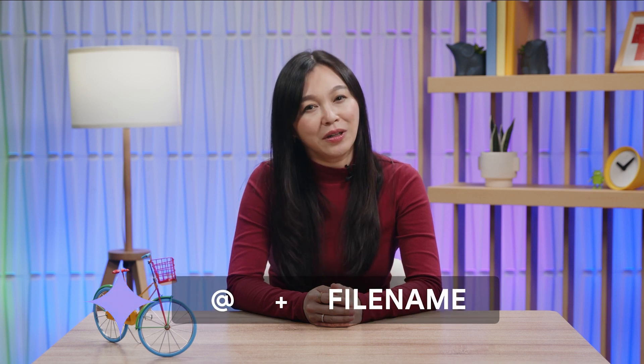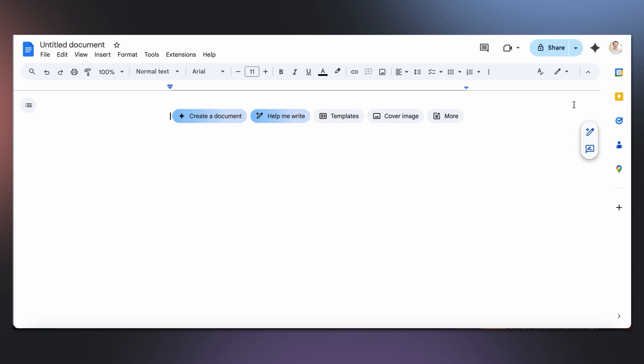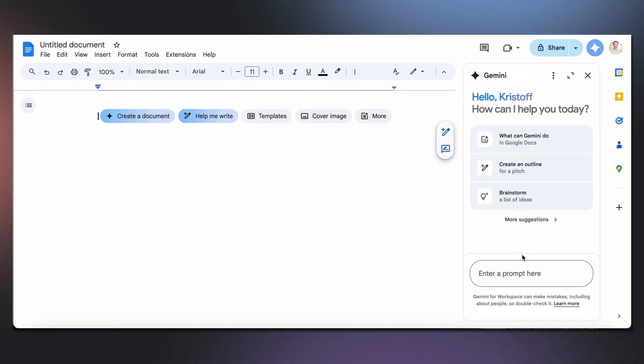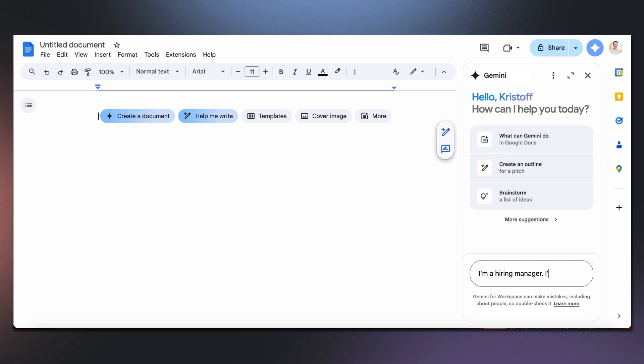So let's say I'm looking to fill a leadership role for my team and one applicant in particular, Chloe, caught my eye because of her portfolio. I want to craft a personalized outreach to her. Now I go into Docs, and to access Gemini, I click on the spark icon in the top right-hand corner. I'm going to ask Gemini to write a personalized outreach letter for this specific job description and how it would be a great opportunity for Chloe to consider.